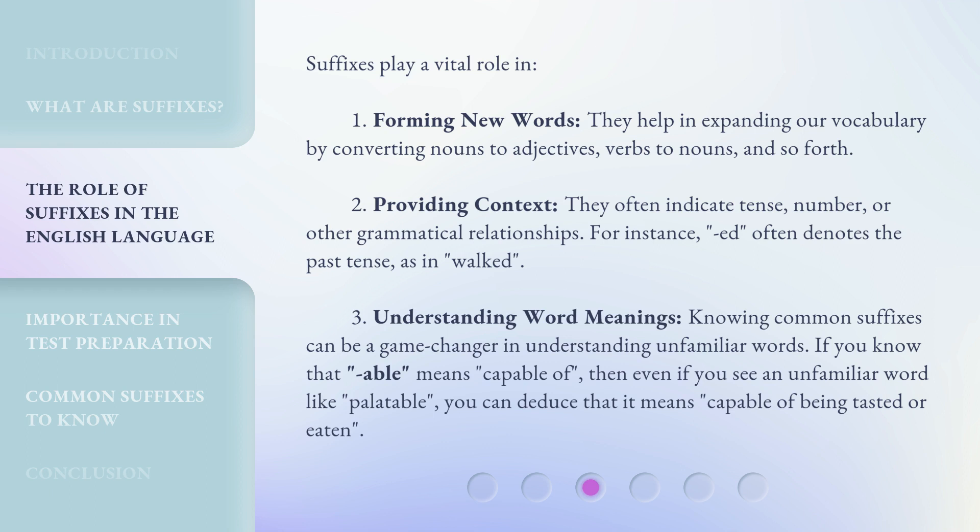Suffixes play a vital role in three key areas. First, forming new words — they help in expanding our vocabulary by converting nouns to adjectives, verbs to nouns, and so forth. Second, providing context — they often indicate tense, number, or other grammatical relationships; for instance, -ed often denotes the past tense, as in walked. Third, understanding word meanings — knowing common suffixes can be a game changer. If you know that -able means capable of, then even if you see an unfamiliar word like palatable, you can deduce that it means capable of being tasted or eaten.